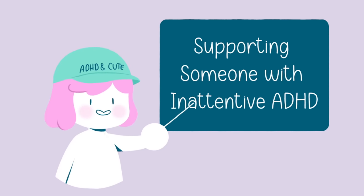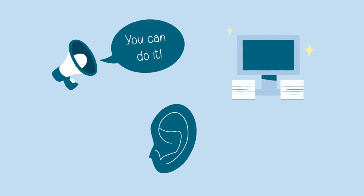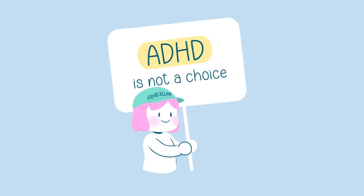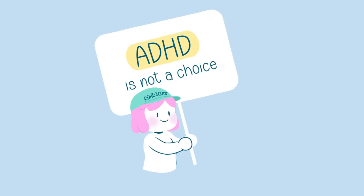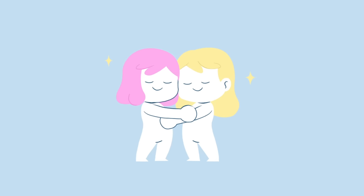If you know someone with inattentive ADHD, it's essential to be patient and understanding. Offer encouragement, help them stay organized, and be a good listener. Remember that ADHD is not a choice — it's a neurodevelopmental disorder, and those living with it face unique challenges. By showing your support and fostering a positive environment, you can make a significant difference in their lives.